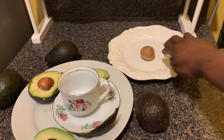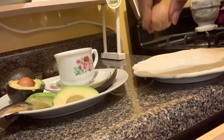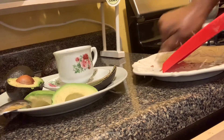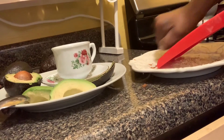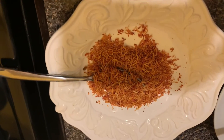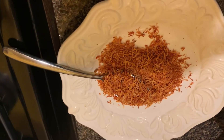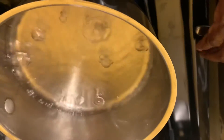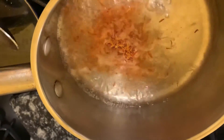First you have to dry the avocado seed before you make it into tea. This is the avocado seed — I'm going to grate it. This is what it looks like after grating. I had one cup of water in the pot and I'm going to add one tablespoon of the avocado seed and let it simmer for 10 minutes.